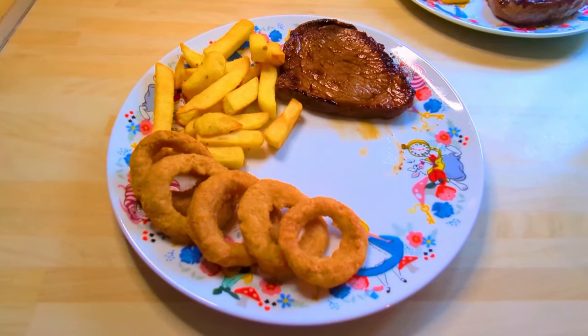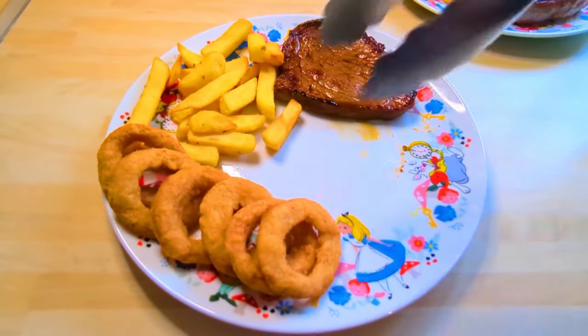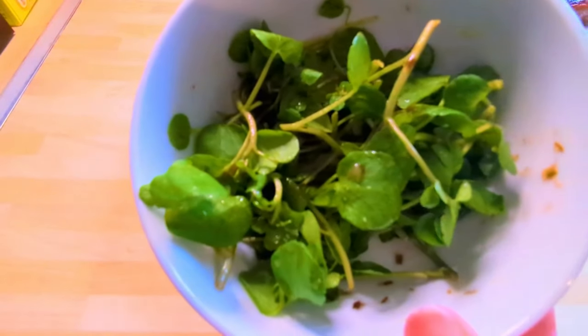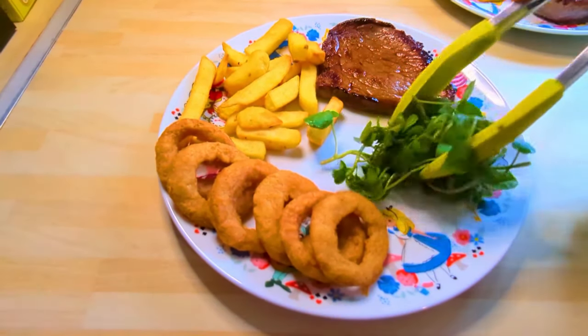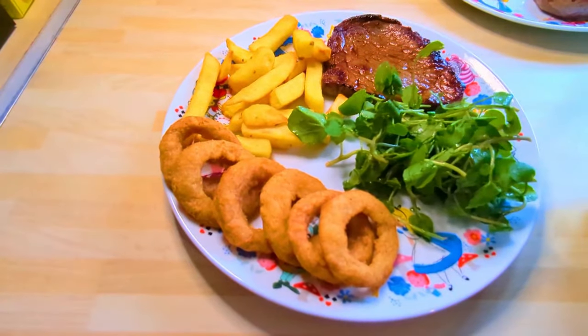The air fryer was very kindly gifted to us by Cosori, and I will be reviewing it for you later this week — we've been testing it out and trying different things. This is some watercress that I dressed with shallot and balsamic dressing, and it was very very good. We had that on the side — that was Monday.